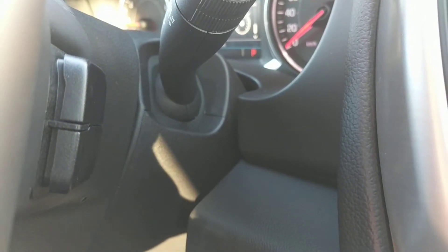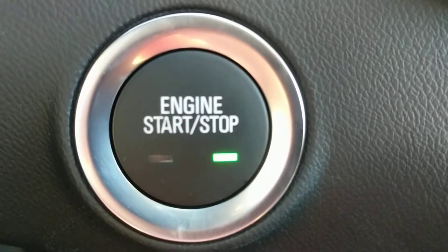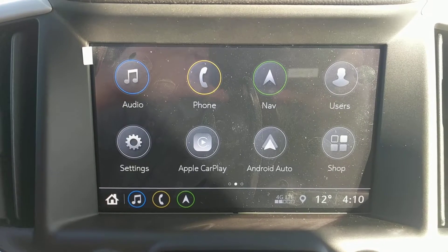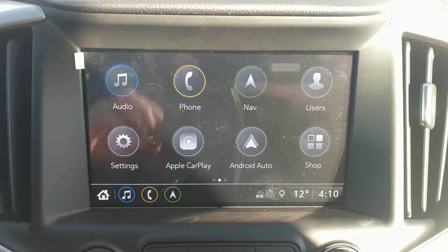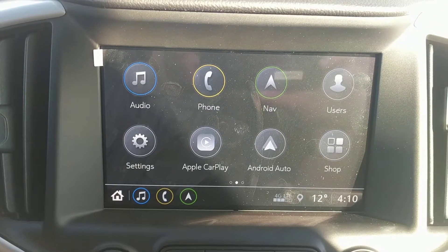Behind the steering wheel on both sides we also have audio controls for the radio. Push button start. The radio itself is an 8-inch color touchscreen display. It has AM, FM, XM satellite radio, auxiliary inputs, Bluetooth inputs, as well as Apple CarPlay and Android Auto.